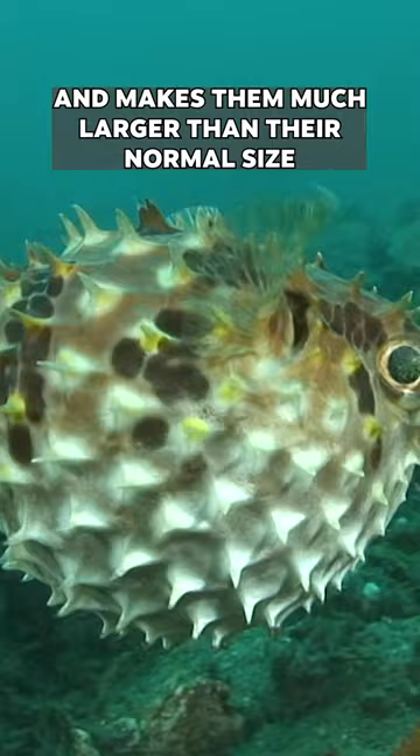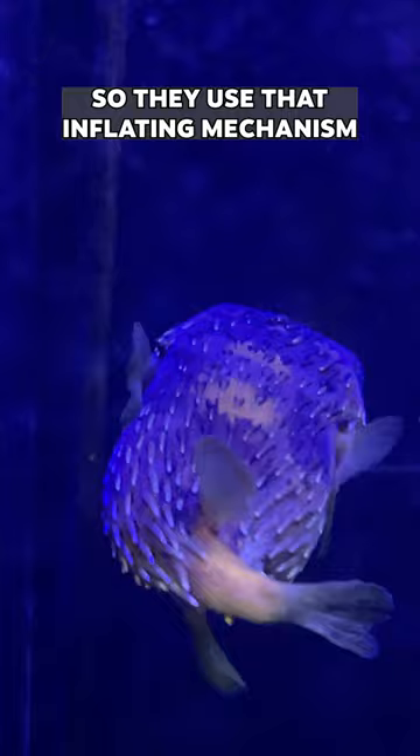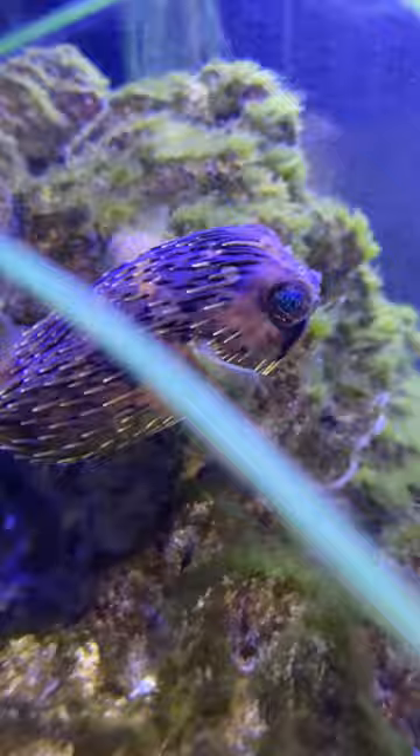They're not super maneuverable or fast, so they use that inflating mechanism as protection because they can't get away from other fish by moving quickly. They hover around the rocks in the reef and the coral looking for small shrimp and other prey items.